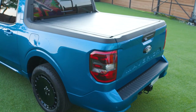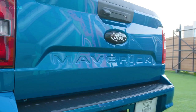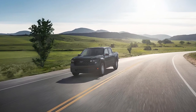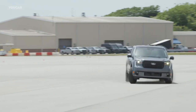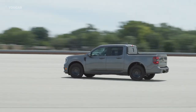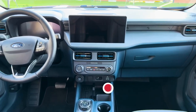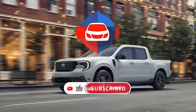One of the standout features of the 2025 Maverick is its impressive fuel efficiency. The hybrid model offers an estimated 40 miles per gallon in the city, making it one of the most fuel-efficient trucks on the market. The 2025 Ford Maverick is a game changer in the compact pickup segment, combining stylish design, versatile performance, advanced technology, and outstanding fuel efficiency in one affordable package. Will it be your choice? Share your thoughts in the comments.